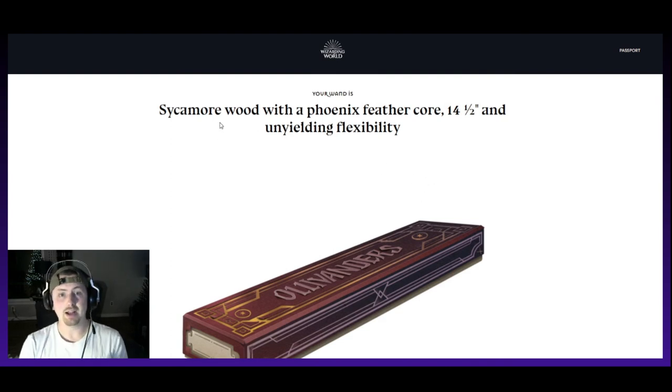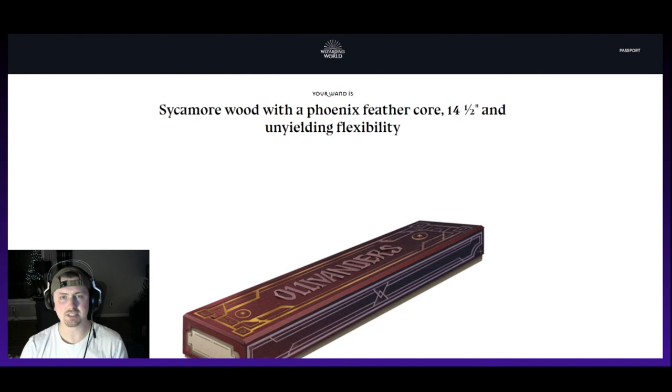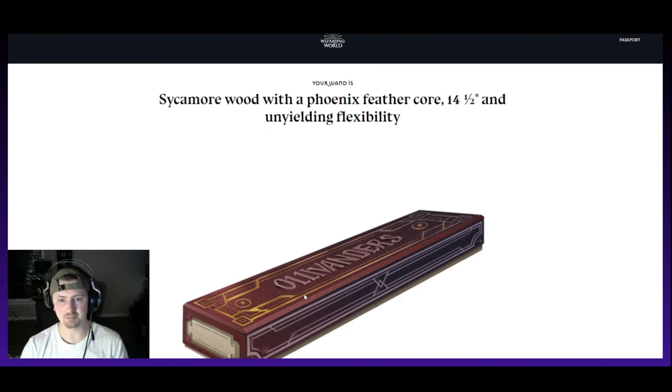We've got sycamore wood with a phoenix feather core, 14 and a half inches, unyielding flexibility. Very cool — not bad whatsoever. We got our wand now. I'm going to have to look into seeing if I can get a real one of these made.